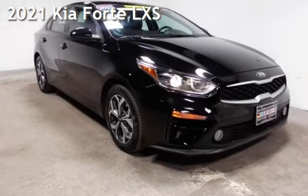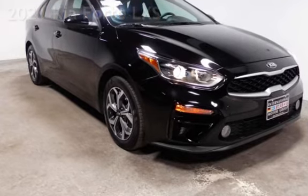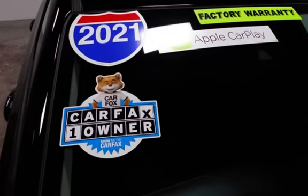Presenting a pre-owned 2021 Kia Forte. This four-door sedan has a four-cylinder, 2.0-liter I-4 engine, with front-wheel drive, and an automatic transmission.